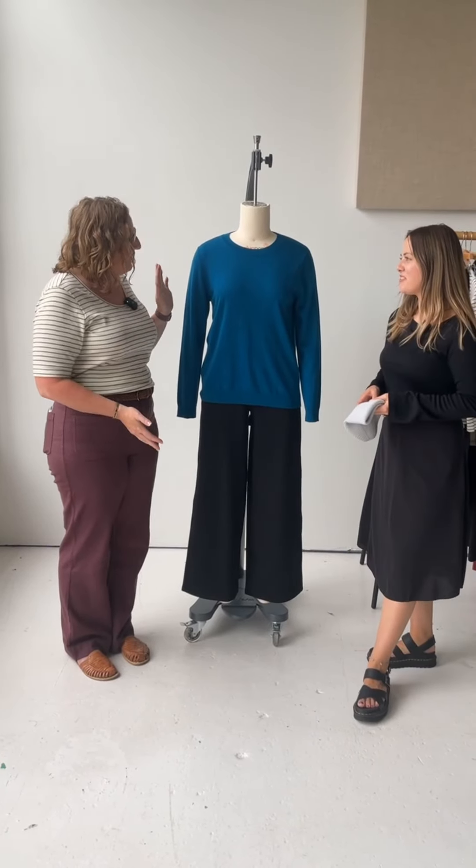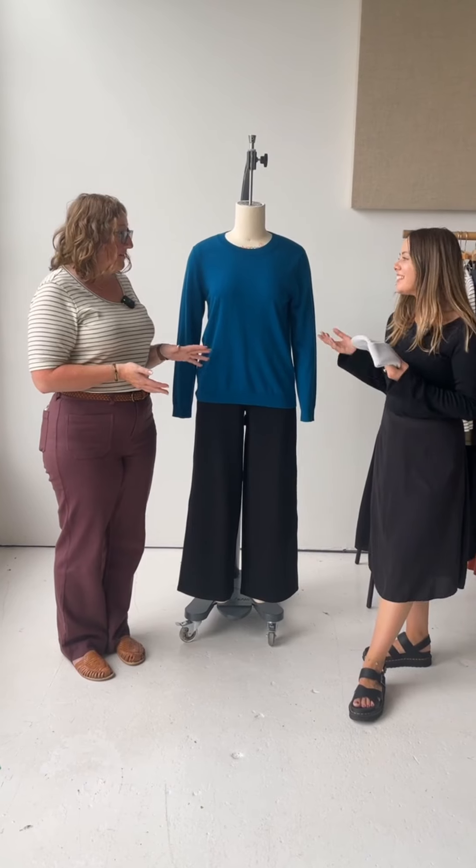I think that is our last sweater outfit. So thank you so much for sharing your time and your ideas on outfitting. Of course — thanks for having me. Bye, everyone!